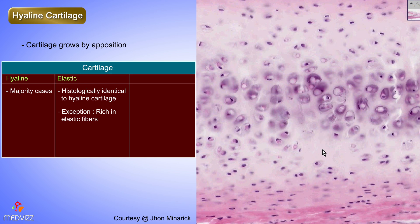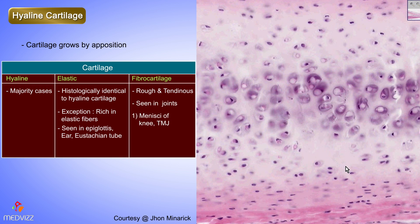The third type of cartilage is fibrocartilage. And by the way, everything that's elastic cartilage in your body also begins with the letter E — like the epiglottis, ear, and eustachian tube. Fibrocartilage is a very rough, tendinous, cushiony type of cartilage found in joints — especially in the menisci of the knee and TMJ — but also where bone basically meets bone, like a synchondrosis or a syndesmosis, such as a pubic symphysis or an intervertebral disc.